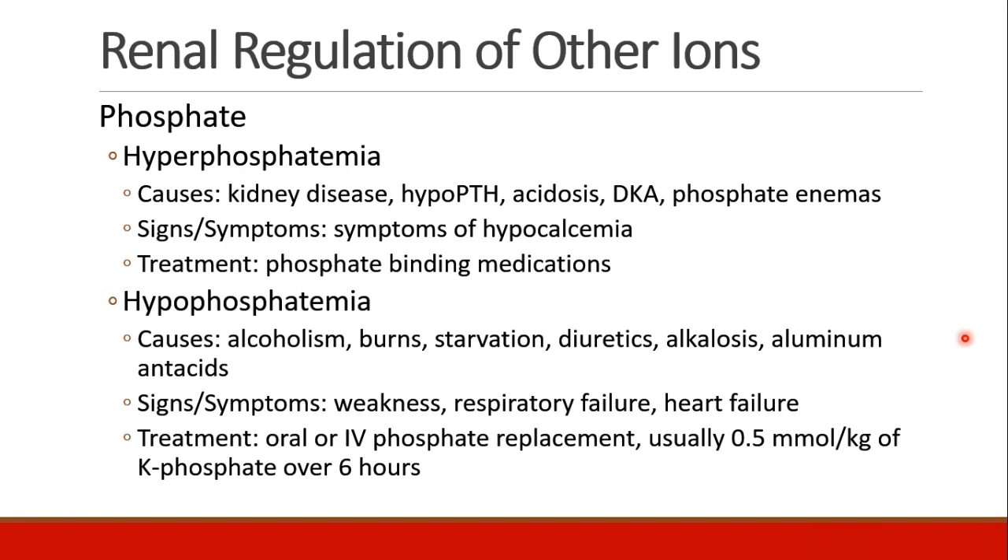Hypophosphatemia occurs in patients who are alcoholics, burned, or starving, as well as patients who take diuretics, who have alkalosis, or who take a lot of aluminum-containing antacids. Signs and symptoms include weakness to the point of respiratory failure and heart failure. The treatment is supplementation with oral or IV phosphate.